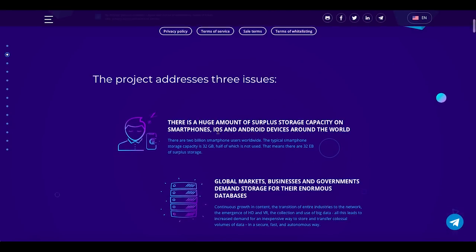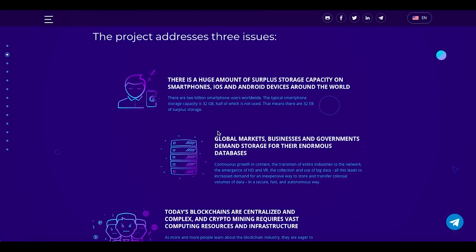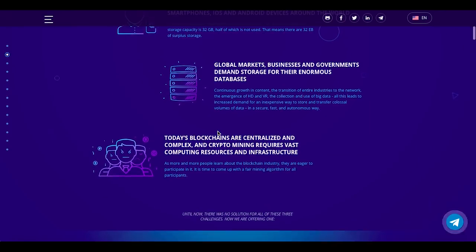The project addresses three issues. Every project wants to solve issues in some kind of industry, and these are the issues Module wants to solve. The first one: there is a huge amount of surplus storage capacity on smartphones — iOS and Android devices — around the world. There are 2 billion smartphone users worldwide, and the typical smartphone storage capacity is 32 gigabytes, half of which is not used.